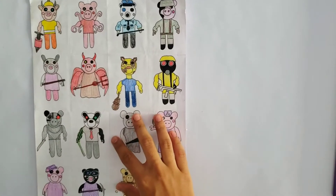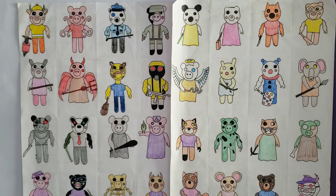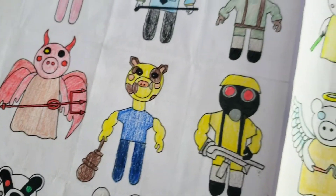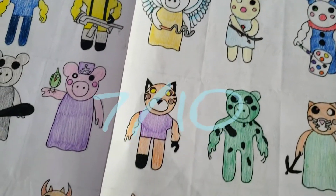First one are these Piggy drawings. I drew these at about 11 years old when I was obsessed with playing Roblox Piggy, and they're not that bad. I think the coloring could have used some work, so overall I rate it a 7 out of 10.